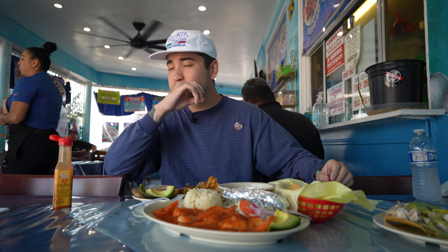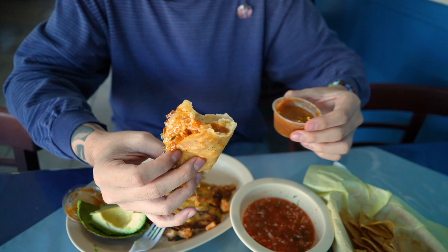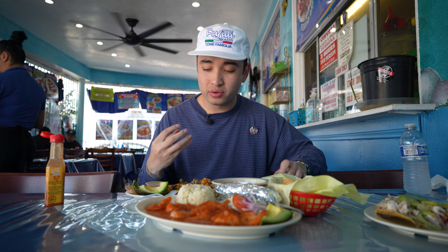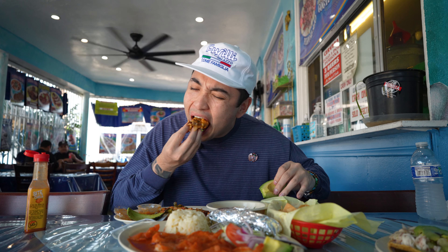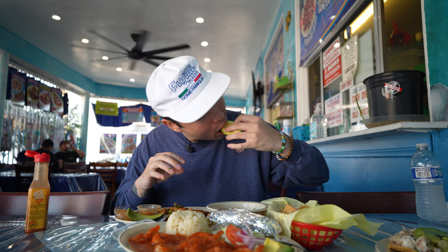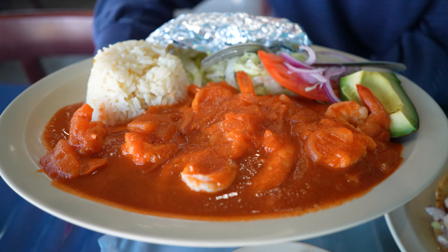Crazy amount of flavor — it tastes a little sweet so I think there's like some fruit blended in there. Smells so good, very potent. The salsa's not spicy, it's more about flavor than spice. That's insane, I cannot get enough of this taco. That's gonna be a hard one to beat today.